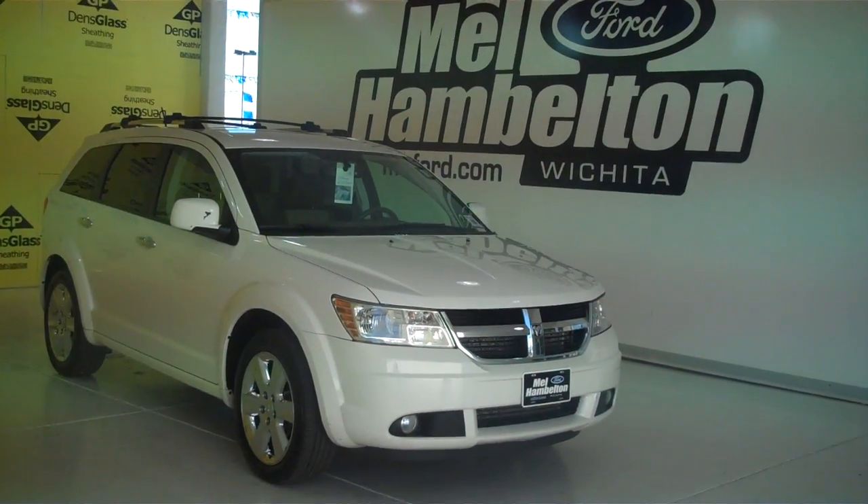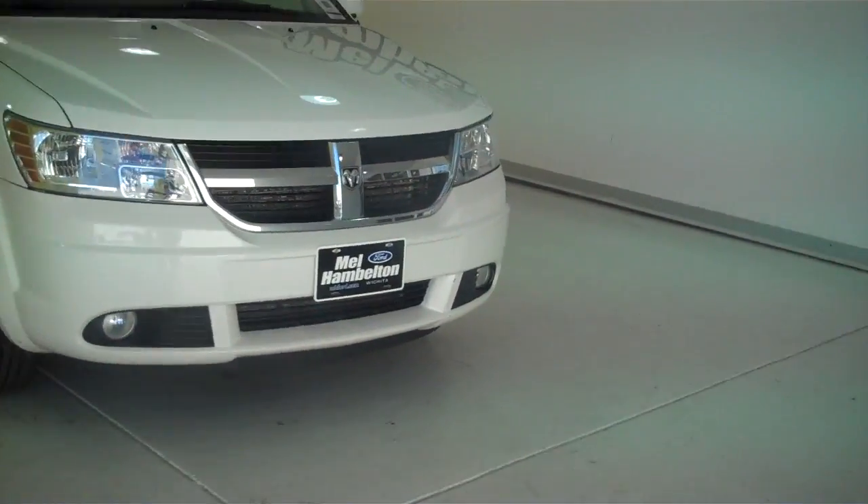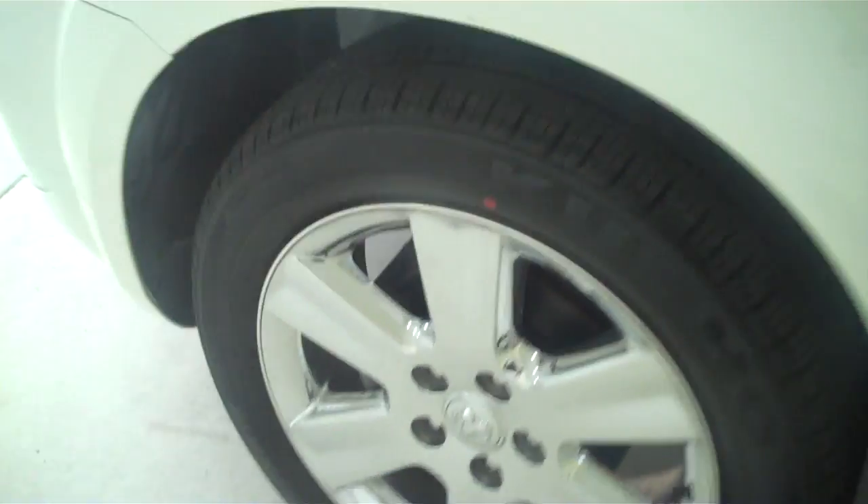131-262A is a pre-owned 2009 Dodge Journey. It is white in color. It's got the factory chrome wheels on it, and it looks like it's sitting on a brand new set of tires also.